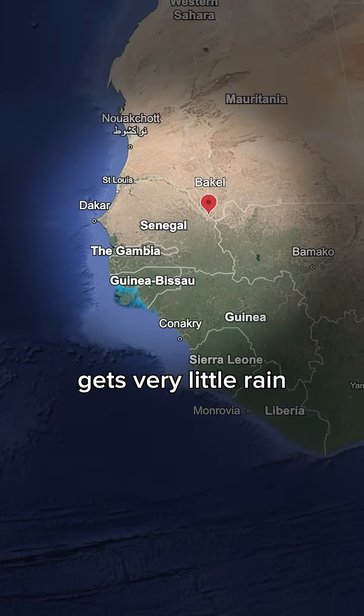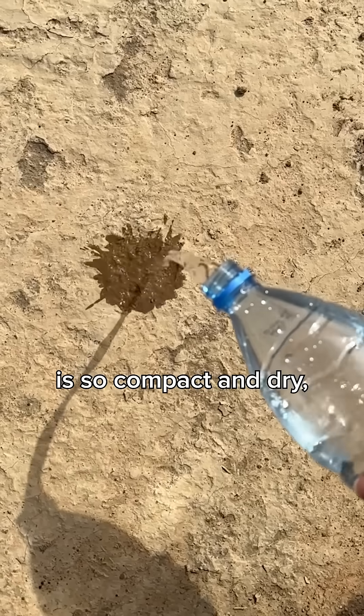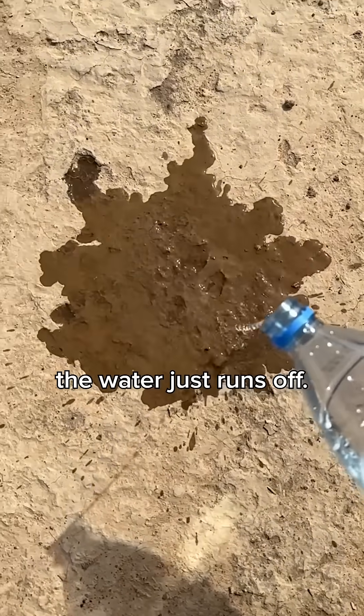Northern Senegal gets very little rain in a year, and when it does rain, it pours down in liters for a couple of minutes. Because the soil is so compact and dry, the water just runs off.